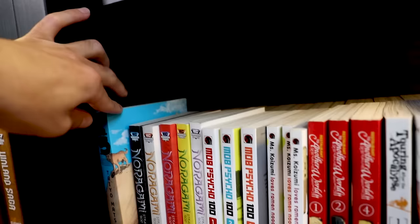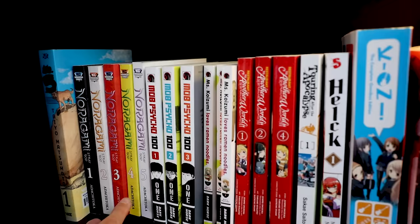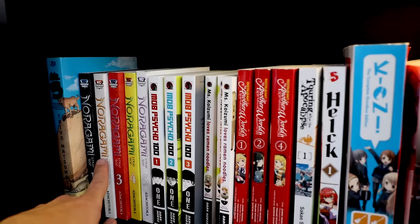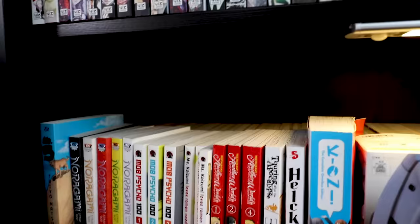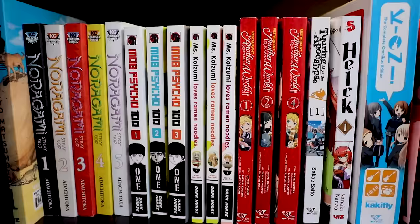Down to the last couple shelves before the box sets. Starting in the back, there's a Taiyo Matsumoto Number Five — the lone volume I have. Noragami right here — oh it's so freaking good. I will buy all of Noragami. Has the last chapter come out? Either way, it's very high on the priority list for me to collect. I highly recommend the anime to see if you're interested.